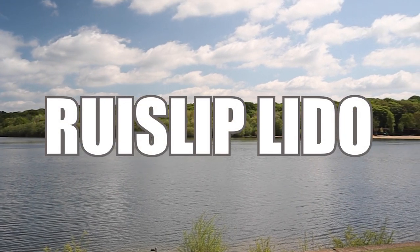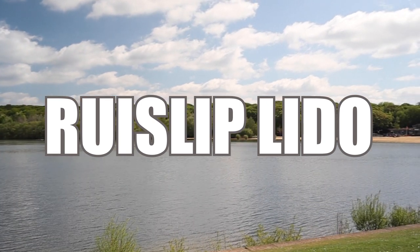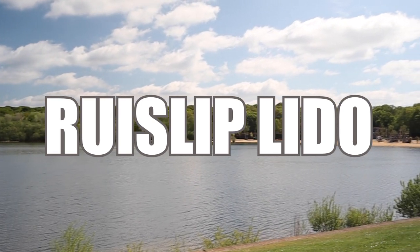Ruislip is a village in Hillingdon in London, England. Ruislip Lido is a reservoir and artificial beach in Ruislip.